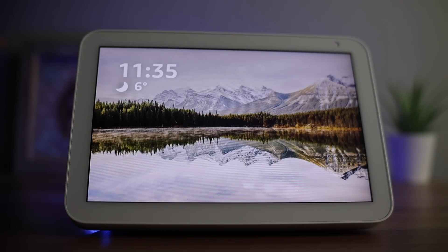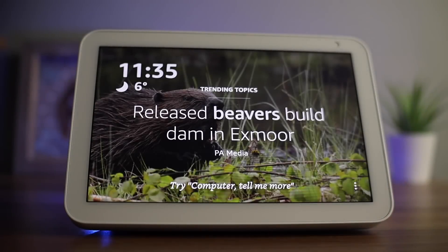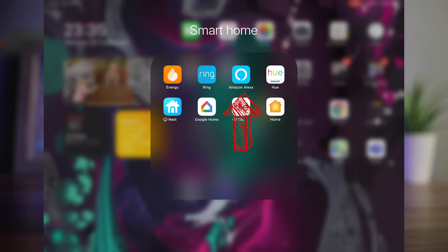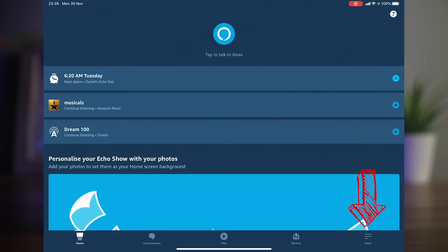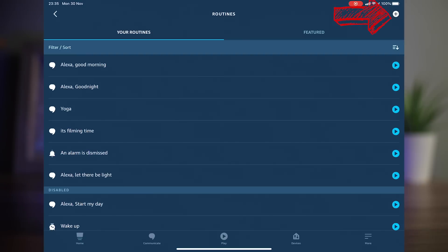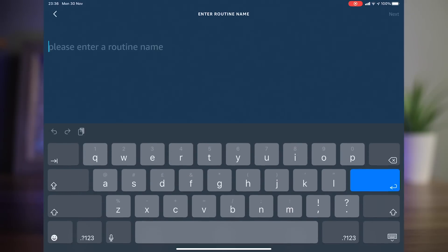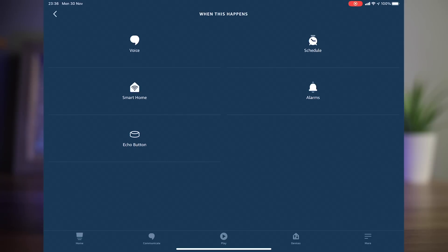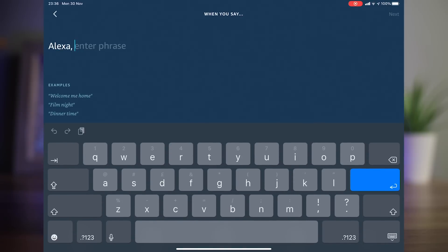Another great feature to try is routines. Routines let you trigger a number of actions with a single phrase. For example, when you get home, you might want the lights to turn on, the heating to turn on and the radio to play. To set up routines, you need to go to the Amazon app. Press the More button on the bottom right-hand corner of the screen, press Routines, and press the plus symbol on the top right-hand corner. Choose a name for the routine — I'm going to call mine 'home'. Press Next, then press the 'When This Happens' button to choose a phrase, so mine will be 'I'm home'. Press Next.